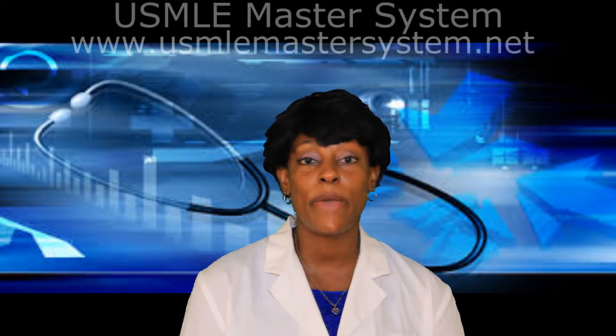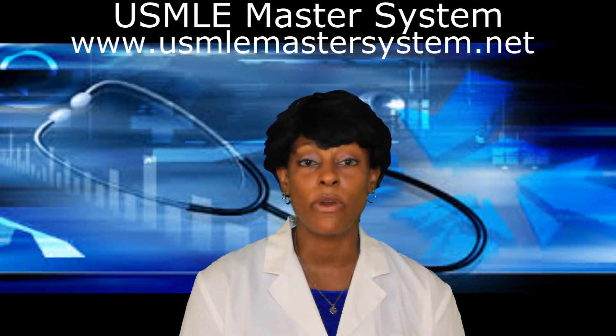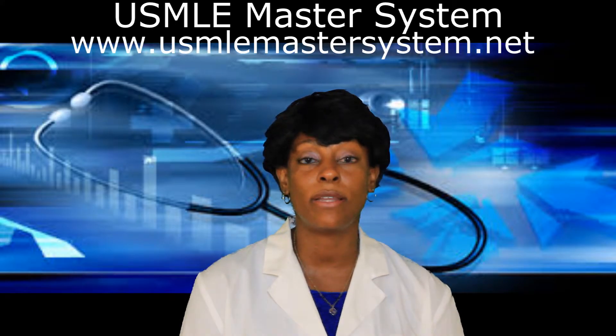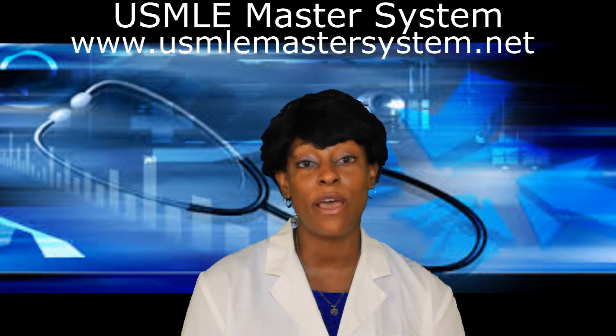Hello, my name is Dr. Adrienne Hicks and I am the founder and professor of the USMLE Master System. Today I'd like to address a question from a foreign medical student asking: Is it mandatory for me to take my USMLE Steps 2 Clinical Skills and Clinical Knowledge during medical school if my school doesn't require it for graduation? The answer to that question is both yes and no.